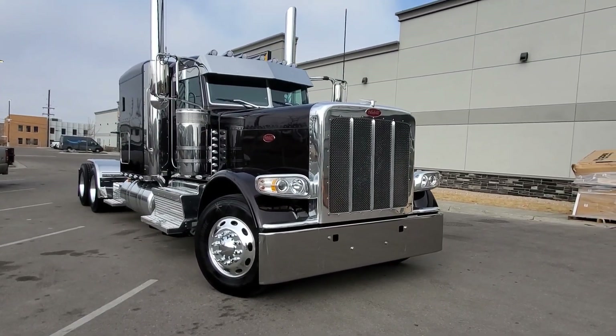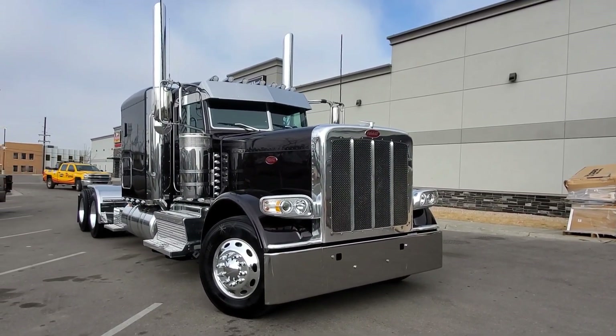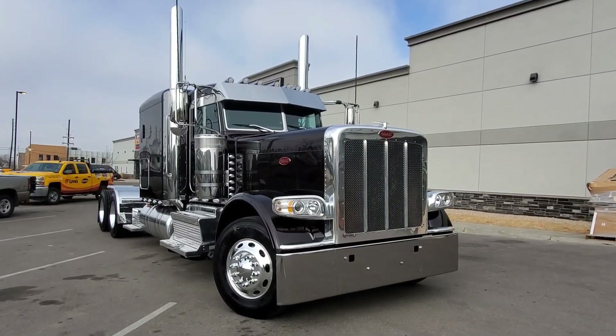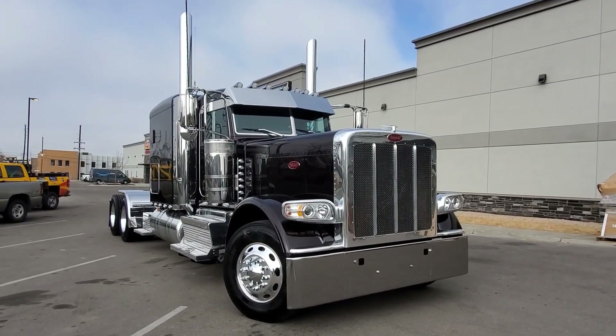We had a little bit of a challenge getting some chrome parts — we wanted to have this truck done a lot sooner, but some of our chrome vendors took a little longer than what we wanted. But it turned out real beautiful, and I really appreciate your business.